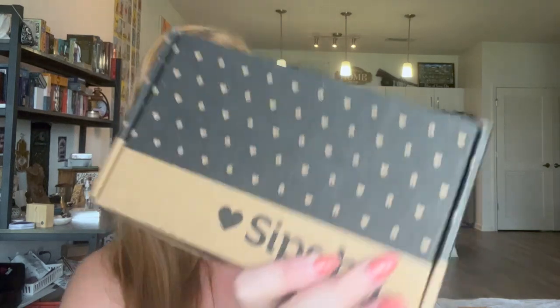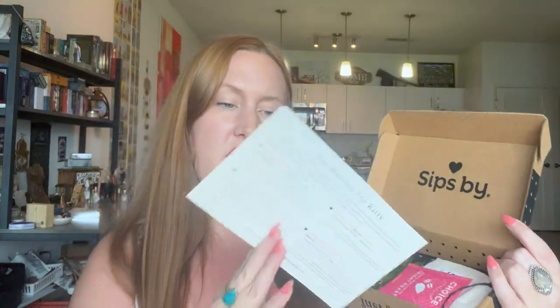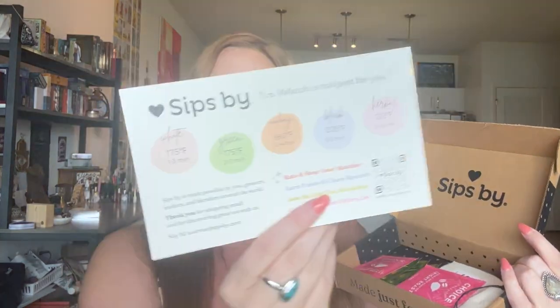Definitely worth it. The box is super cute. I always love my teas. Let me open it up. So it looks like there's a piece of paper here that talks about the temperature for each type of tea and how long to steep them. That's good to know.